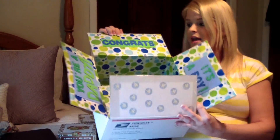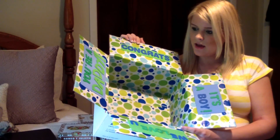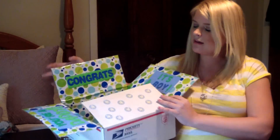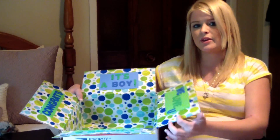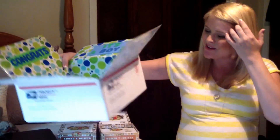I always put the box number and the date I send it on the box so I know when he gets it. Since it's a special occasion box, I marked the outside with 'It's a Boy' stickers around where the address goes, so when he gets it he knows he's not allowed to open it until the baby comes.